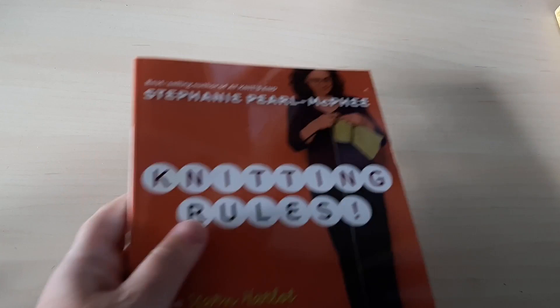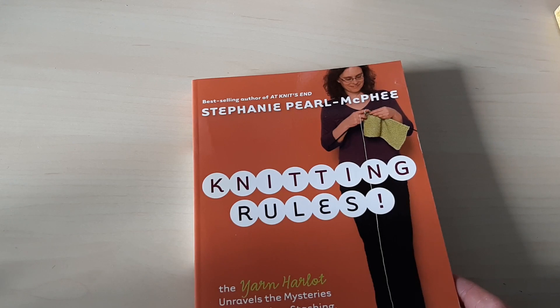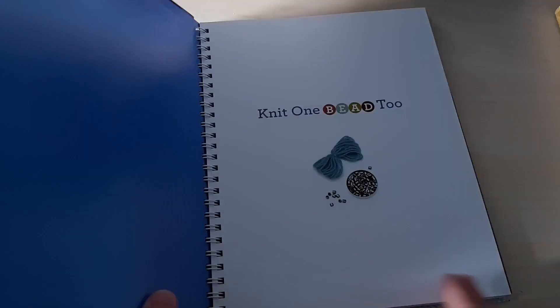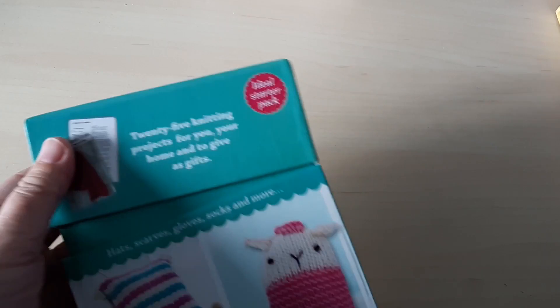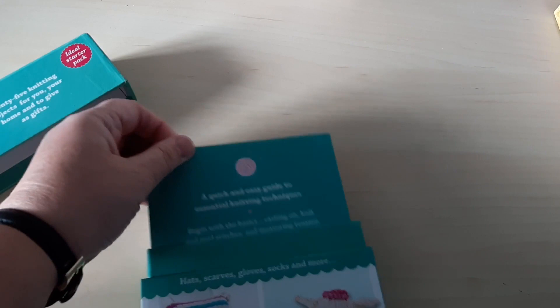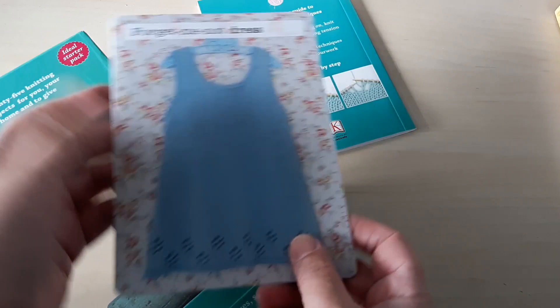Another Stephanie Pearl-McPhee book — an amusing look at knitting, and also useful with some good tips in it. Here's a book which shows you how to incorporate beads into knitted projects — I have made one or two of the things in here — a nice little book that explains things quite well. And then I have these knitting cards, which I thought was a good idea — you can just pop a card into your project bag — but I've never actually used them.